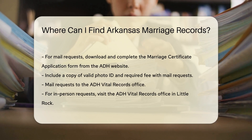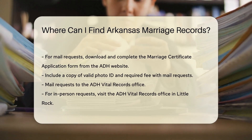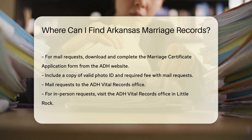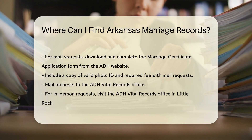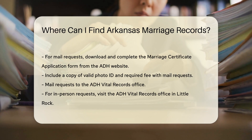If you prefer mailing your request, download and complete the marriage certificate application form from the ADH website. Include a copy of your valid photo ID and the required fee, and mail everything to the ADH Vital Records office.